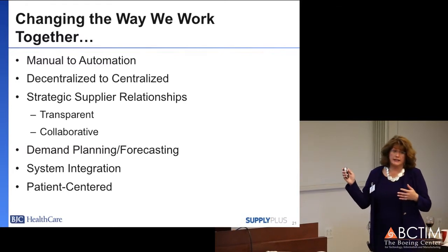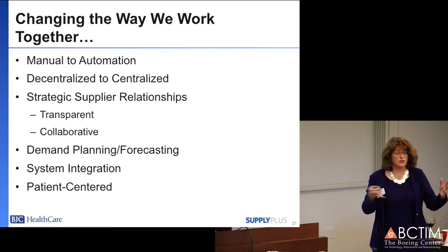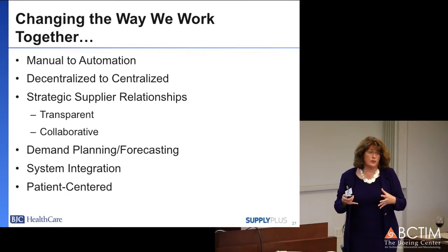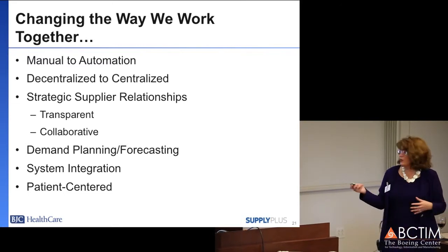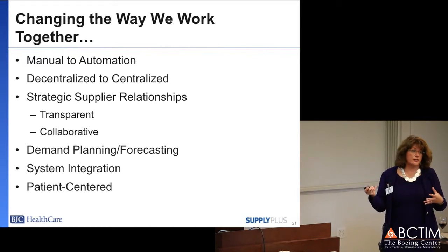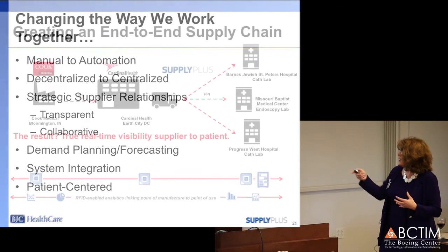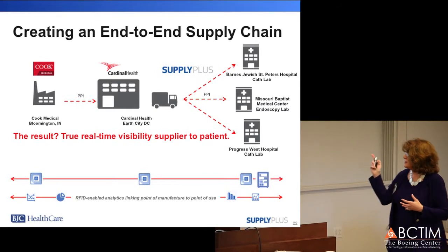The supplier was allowed to use our data and had access to our data so they could do better demand forecasting and planning. We integrated the system so that we could see all of this mutually together across the entirety of our network, and it became patient-centered about ensuring that all the products necessary for patient procedures were available.